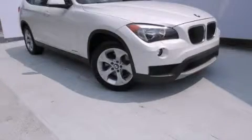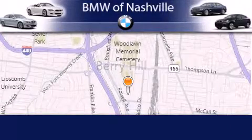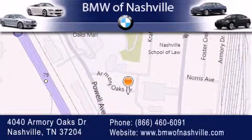This vehicle is sure to sell fast. Call and arrange your test drive today. BMW of Nashville is located at 4040 Armory Oaks Drive in Nashville. Our goal is to exceed all of your expectations to ensure that you'll return for future visits.